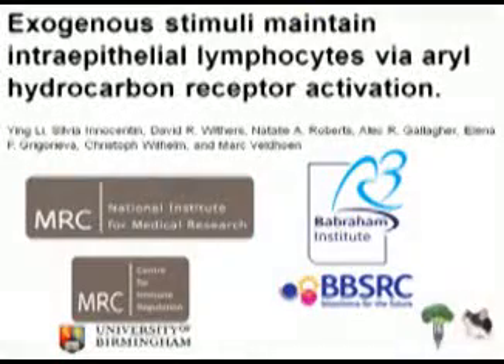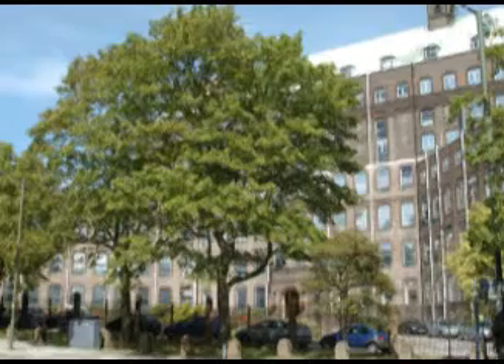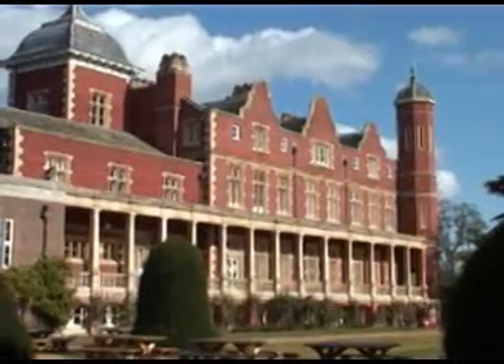The research was carried out at the National Institute for Medical Research, which received funding from the Medical Research Council. All the mouse work was performed there. In addition, the second part of the project was performed at the Babraham Institute in Cambridge, which gets its funding from the BBSRC.